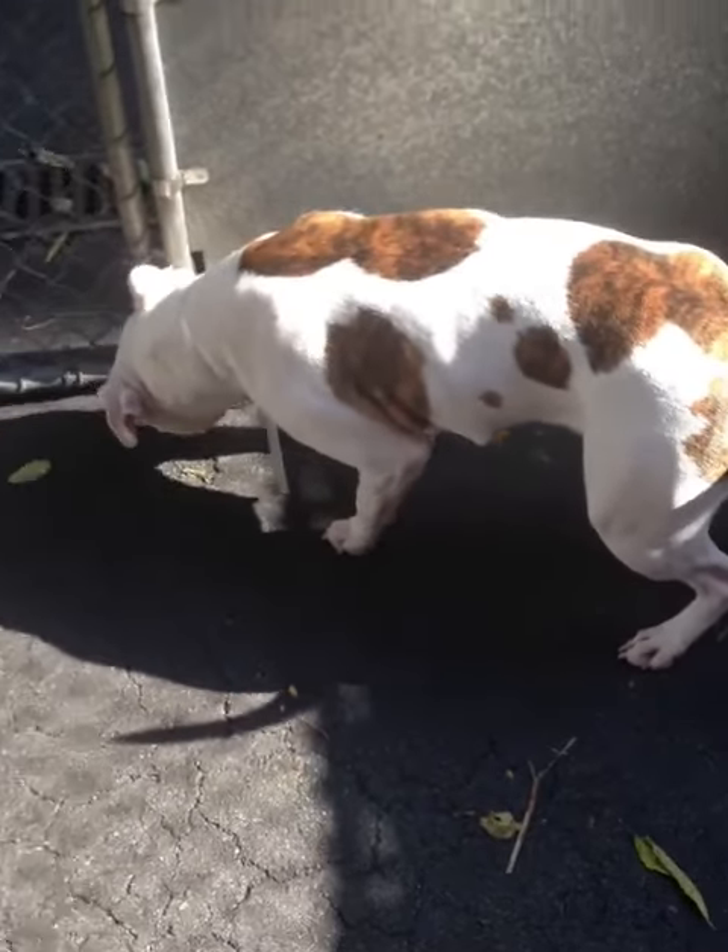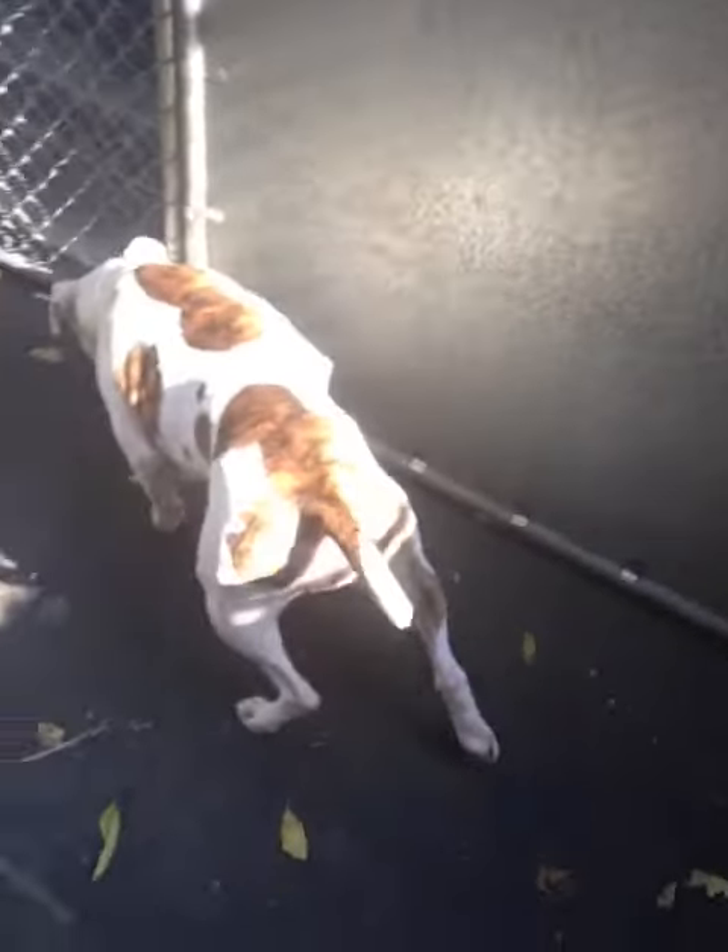She's had a litter or two. She's extremely friendly, quite gorgeous.